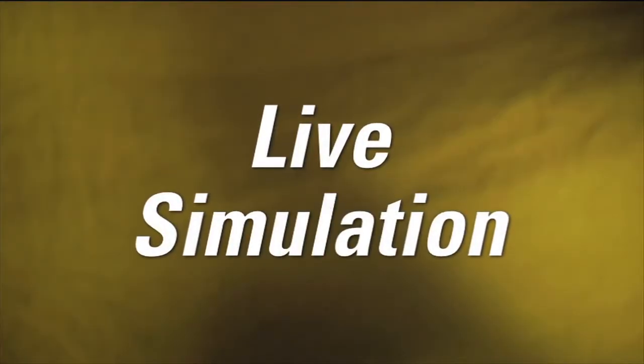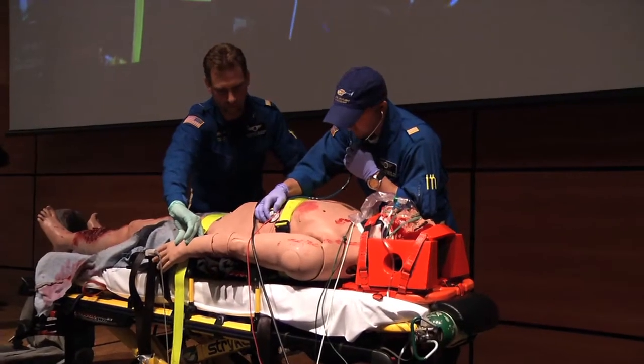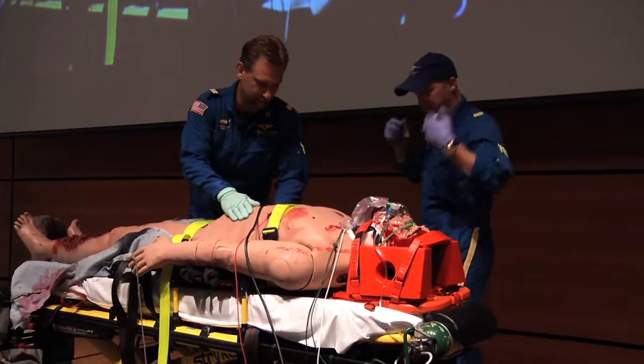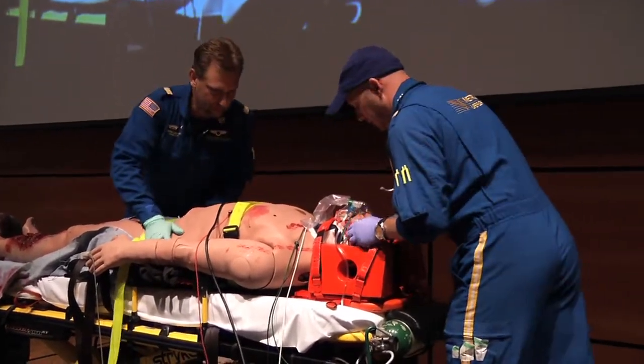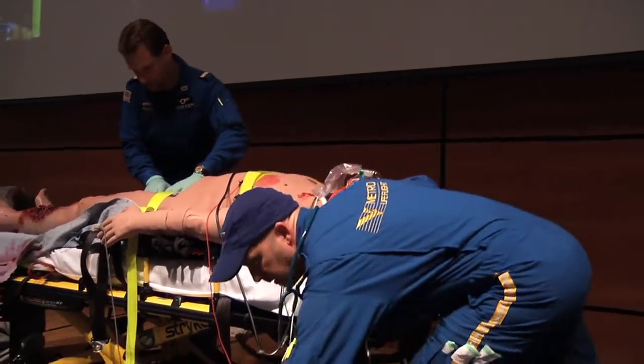Nate, start a reassessment. All right Nate, let's continue our assessment. Good radials. Good breath sounds bilaterally. Abdomen looks to be a little rigid in the left upper quadrant. Let's continue the assessment. Pelvis is stable. Cycle another set of vitals there too. Cycle BP.